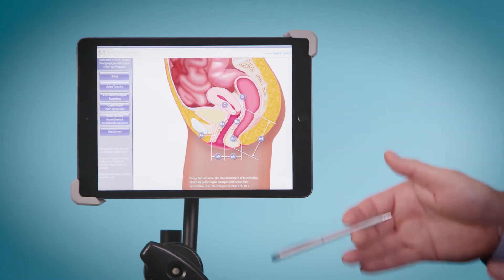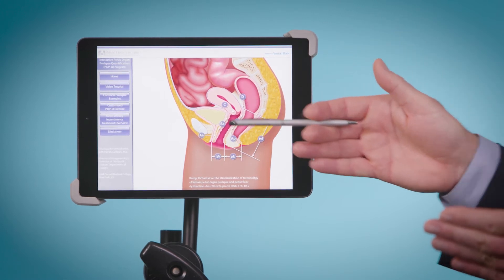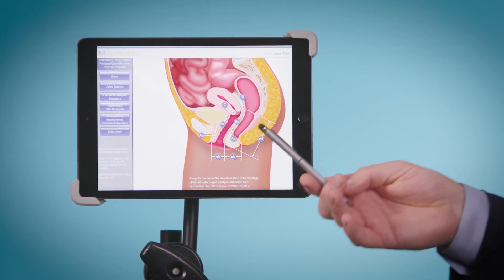So I developed an app that I use every day with patient education. We can see in as though we're looking in from the side to the anatomy, and I can show normal anatomy and then the various types of prolapse that are individually present with each patient.